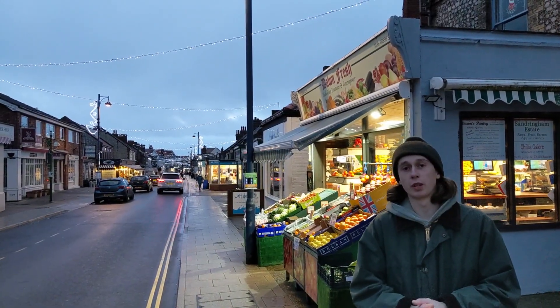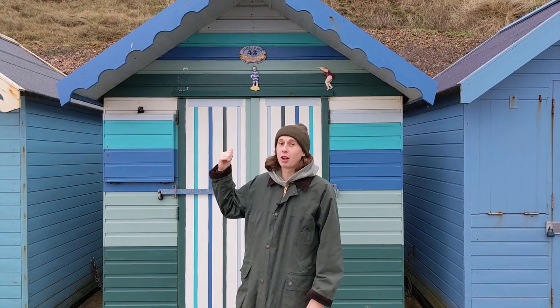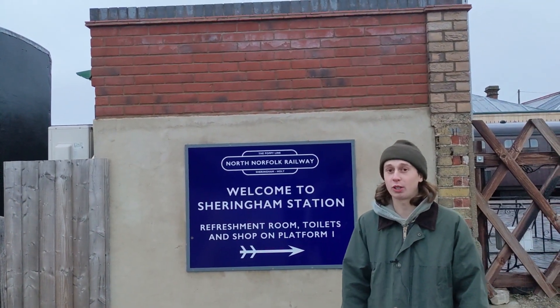The seaside town of Sheringham is very popular in the summer, bringing large crowds, but there's also a lot to do in the winter. You can check out the colourful beach huts, or take a historic trip on the steam train across the picturesque countryside.